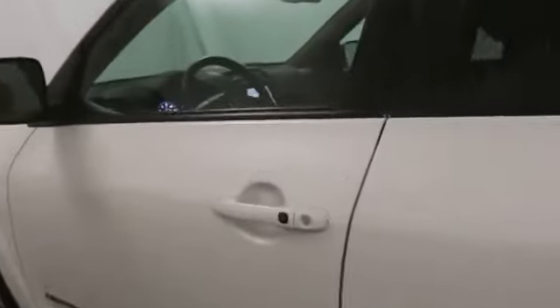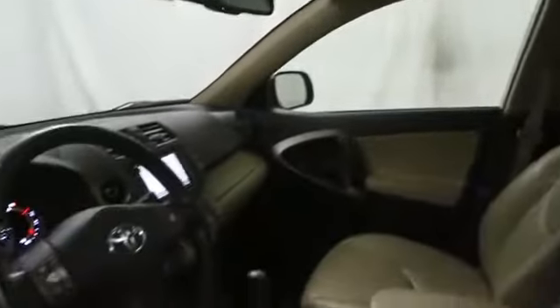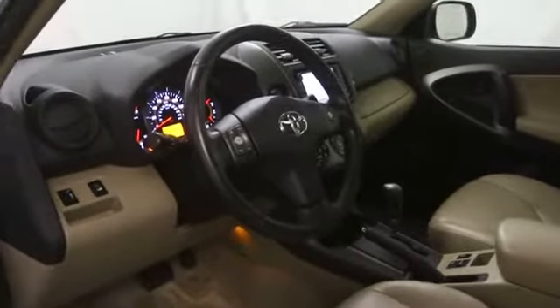This vehicle has less than 45,000 miles. Here are some of this vehicle's great options: stability control, cruise control, passenger airbag, power windows, navigation package, remote power door locks, center console, tachometer.